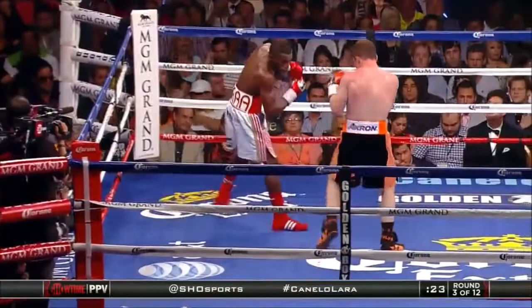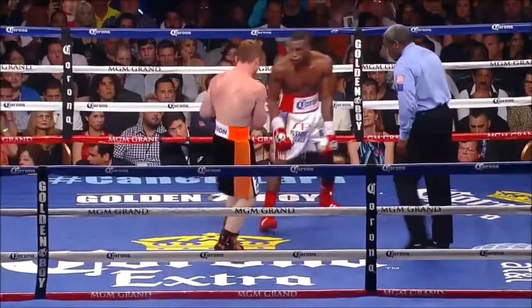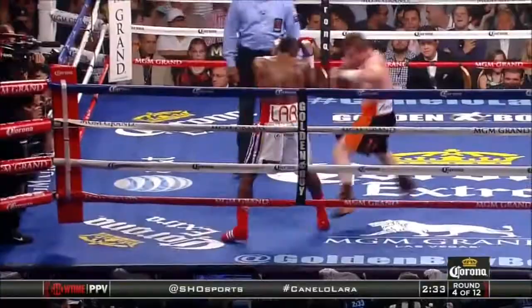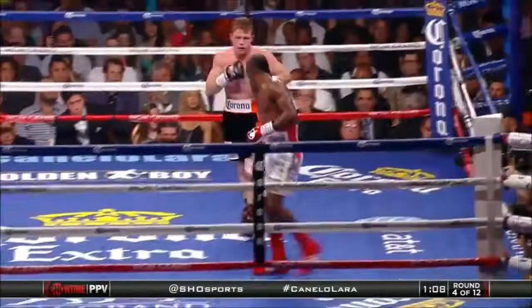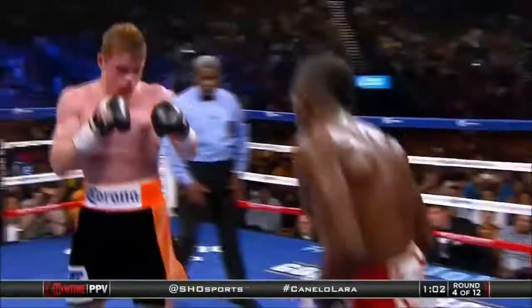There's a straight left that tags Canelo on the face. Lara showing up and using the real estate of the ring. This is what I mean by setting traps. Lara's a very difficult guy to deal with. There's a nice combination that culminated with a left hook to the body. Now Canelo beginning to find his range, actually making an effort to get his hands up, and Canelo works the body.